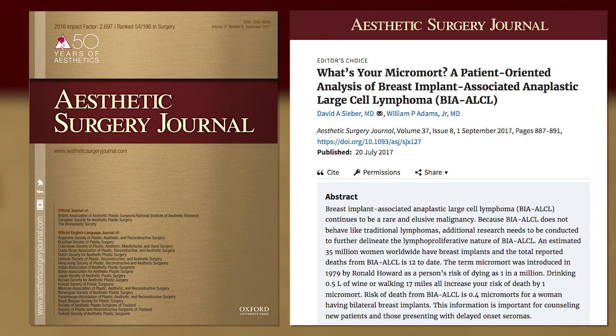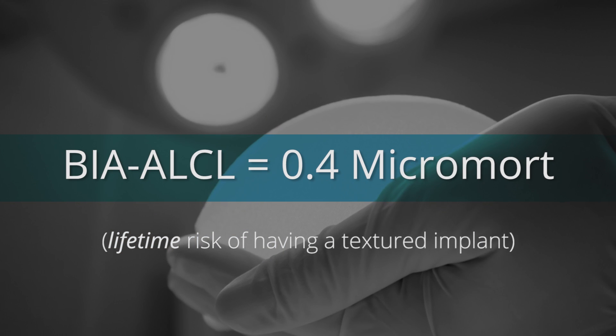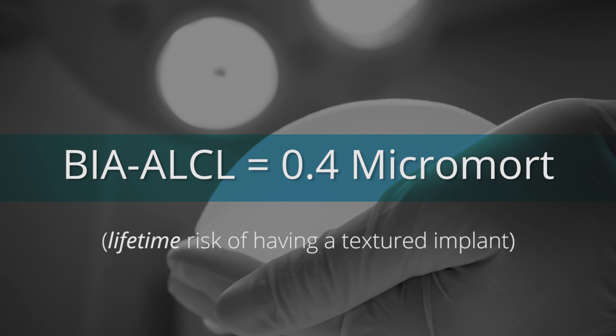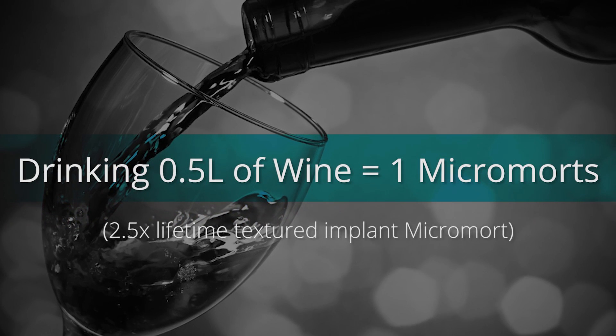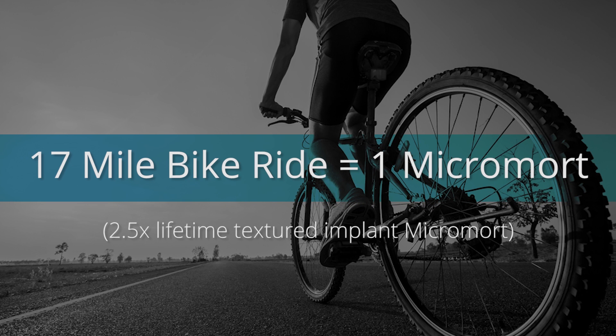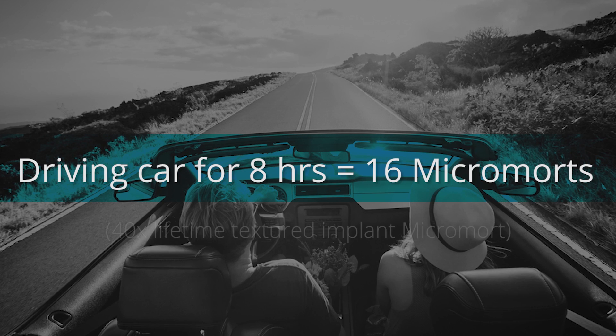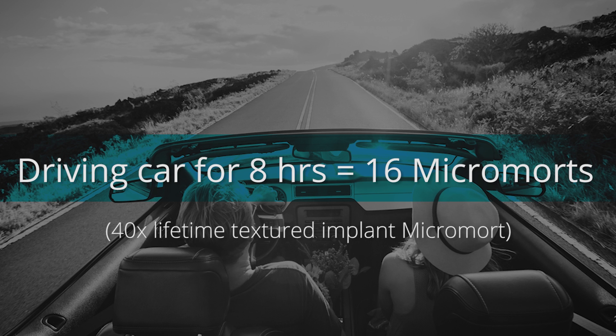Fortunately, our own Dr. Adams wrote a paper about the risk of death from a breast implant, and the numbers are fascinating. If you look at the risk of dying from a breast implant — the micromort — it's 0.4. Here are some common things we all do every day and their risk: skiing one day in the United States is two times; drinking a half a liter of wine is two and a half times; riding a bike for 17 miles is two and a half times; and driving a car eight hours per day is 40 times the risk of dying compared to 0.4 for a breast implant.